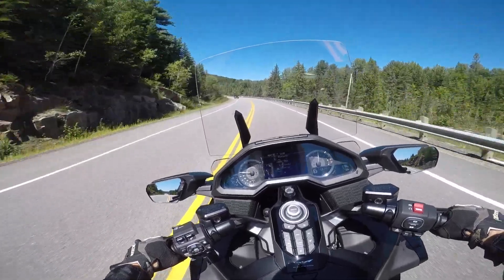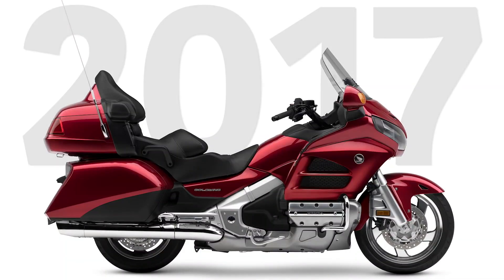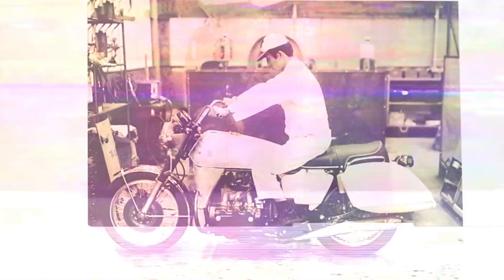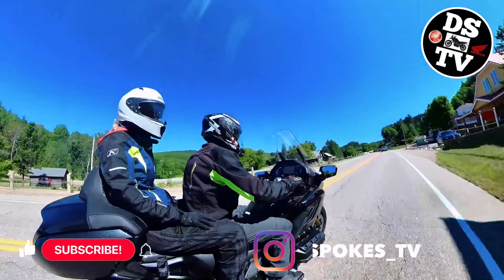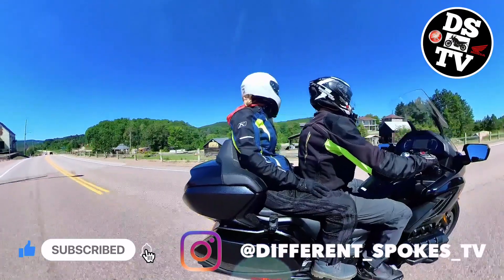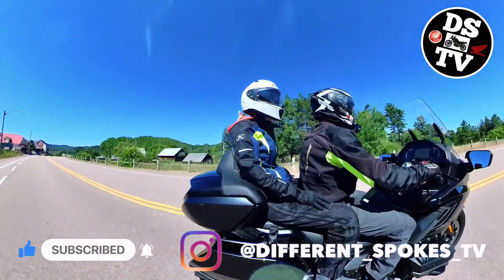I guess I am an old man because I'm almost exactly the same age as the Goldwing. This iconic motorcycle has been around for 47 years and has gained an enormous following. Many consider it to be the quintessential touring bike, especially for two-up riding. Brooke and I spent a couple of thousand K on this one and we have the full scoop for you, so stick around for the full review.